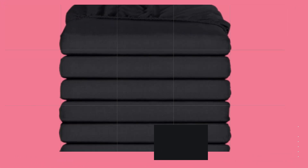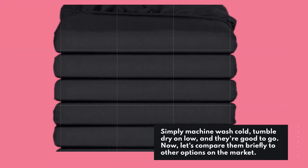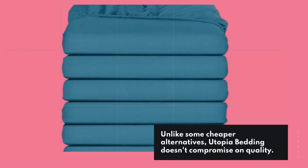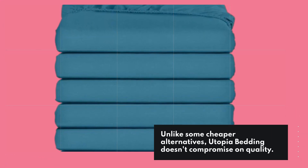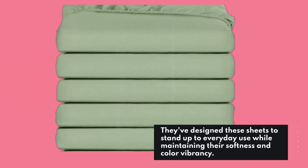Simply machine wash cold, tumble dry on low, and they're good to go. Unlike some cheaper alternatives, Utopia Bedding doesn't compromise on quality. They've designed these sheets to stand up to everyday use while maintaining their softness and color vibrancy.